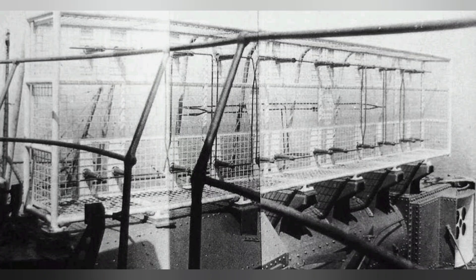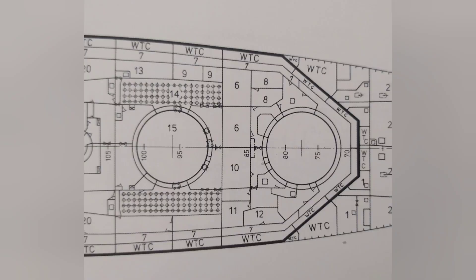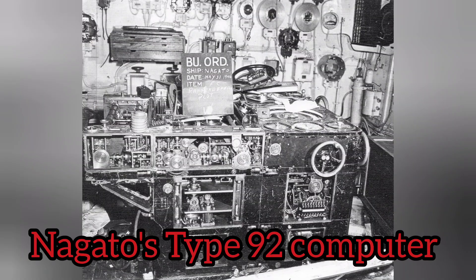The fire control computer would receive four range values to increase the accuracy of the ship even further. The Model 3 10-meter range finder was only a reserve range finder, and it also housed a reserve fire control director. All values collected by the director and range finders would be sent to the Type 98 computer, located between barbettes 1 and 2 underneath the armored deck. The computer also received values regarding weather, Yamato's speed, and Yamato's course.